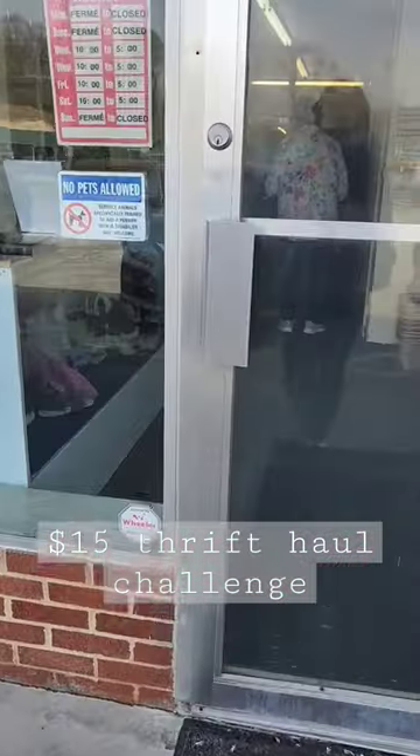I'm making a run to my local thrift store to see what we can find for less than $15. I needed a frame for a mystery box, so I thought why not challenge myself a little bit.